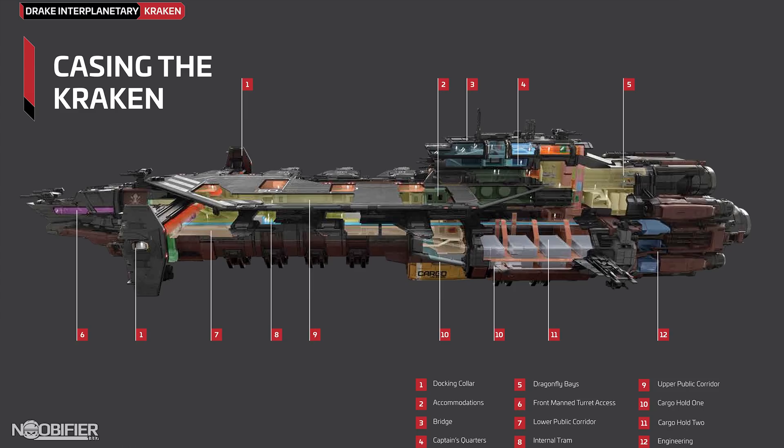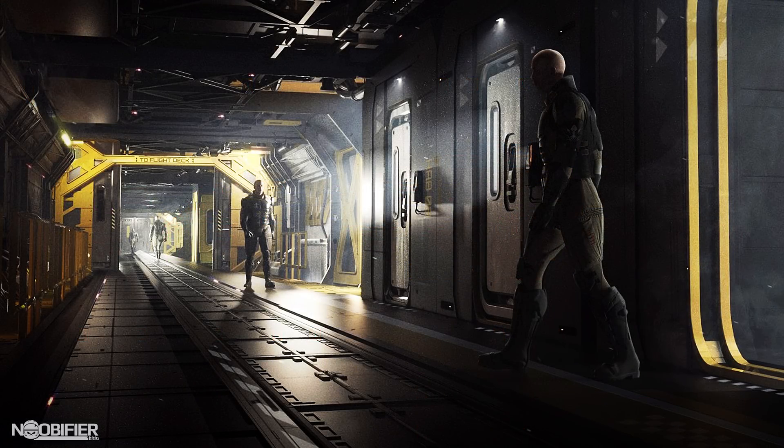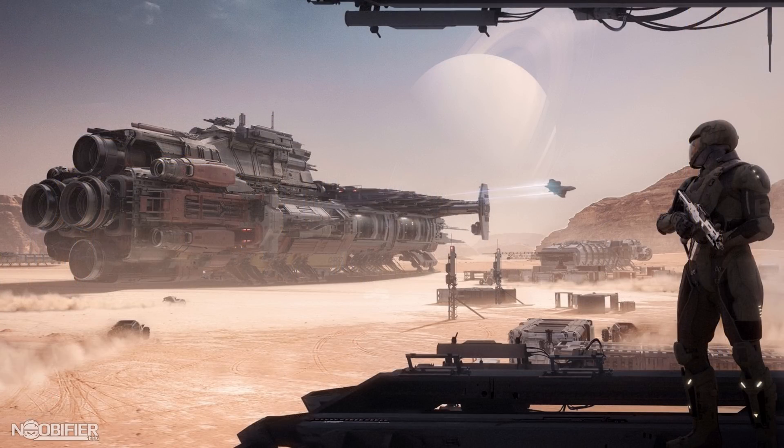It's a pretty exciting concept because it's simply massive and offers so much potential to an org's operation. The Drake Kraken is a big, multi-level Drake ship that looks like a gigantic caterpillar with a flight deck stuck to the top. You can clearly see the Drake design language in the winglets, cockpit, landing gear, and the engines — that's pretty much where the similarities stop.